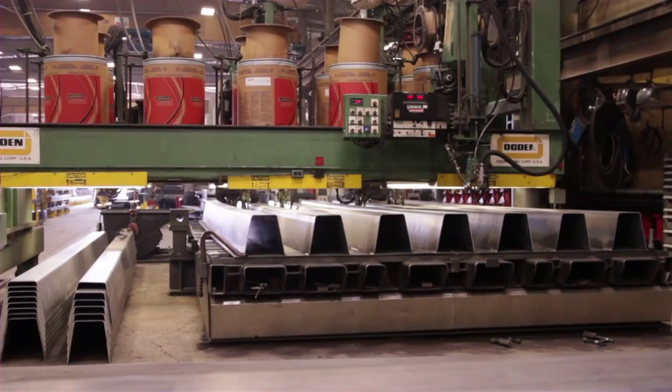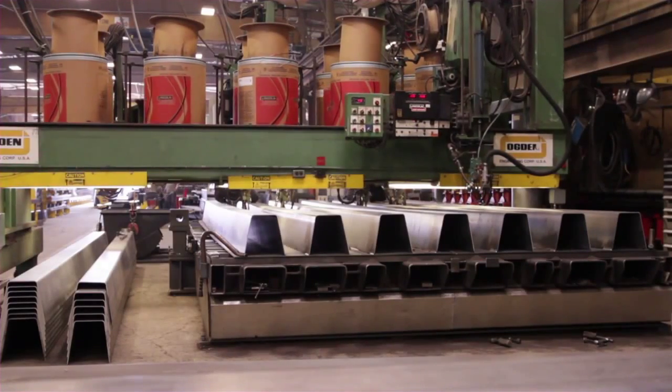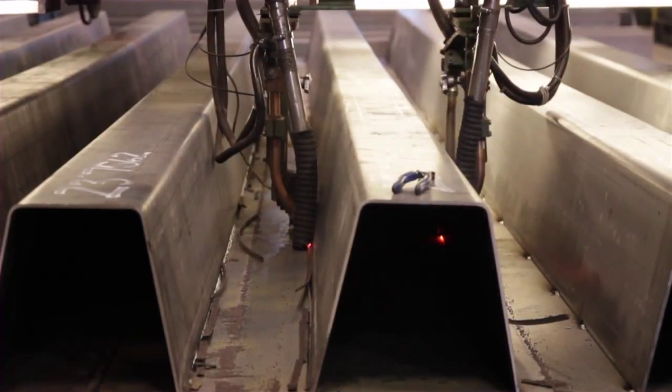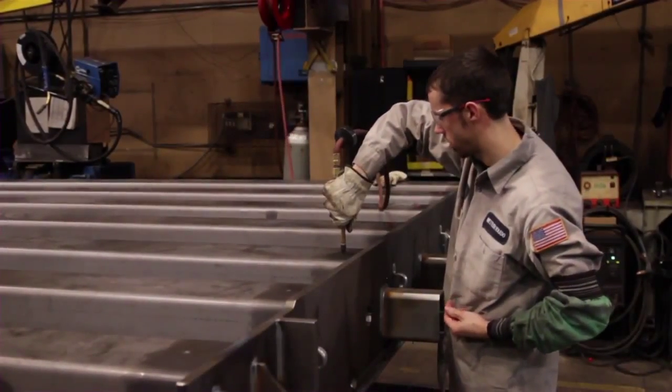Once the ribs are formed, we use a variety of advanced welding processes to assemble the scale modules. A dual submerged arc welder secures ribs to the underside of a steel deck with strong, continuous welds. Our skilled welders attach end plates and couplers. Each sealed rib is pressure tested.